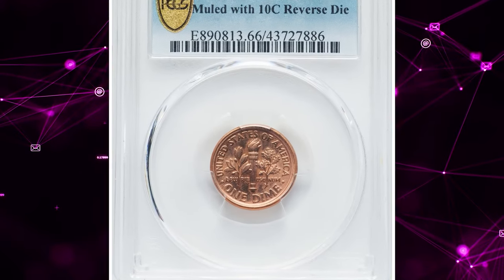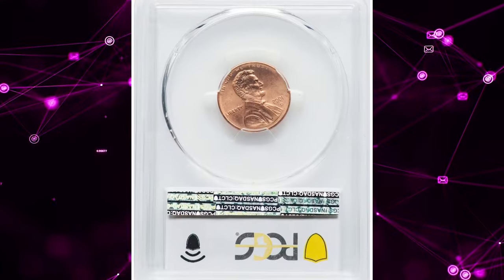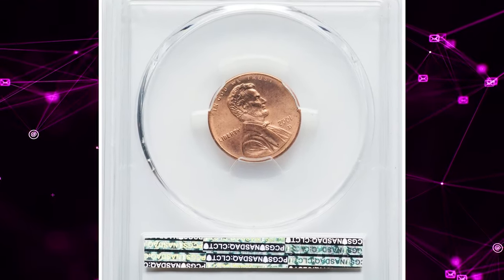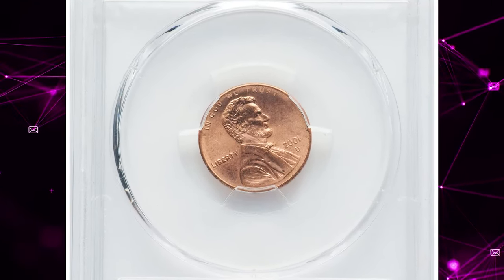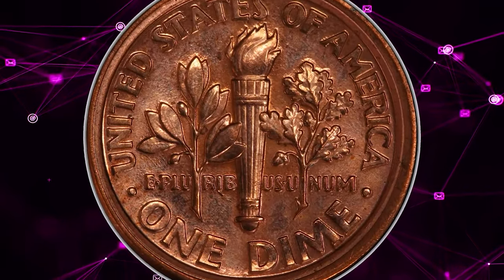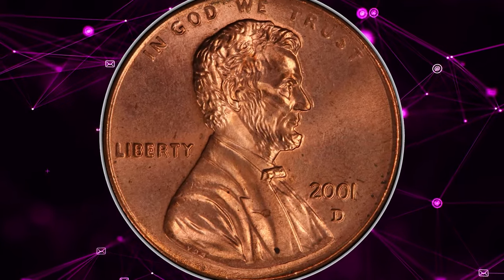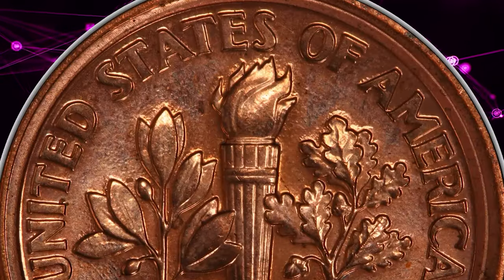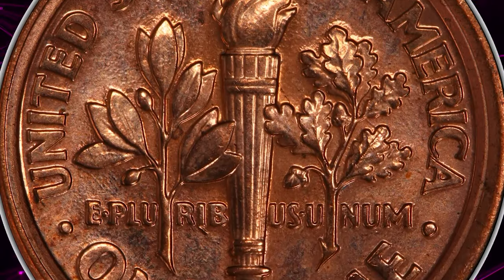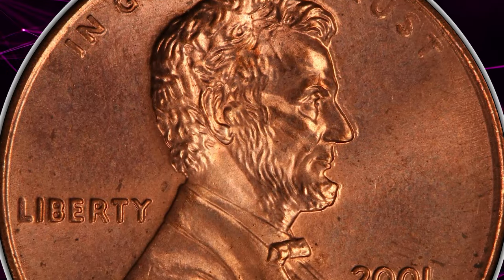Number 1. And here is the 2001-D Lincoln Cent Mule with a Roosevelt Dime Reverse, graded Mint State 66 Red by PCGS. A mule is a coin struck from mismatched dies. In the long history of the U.S. Mint, if patterns are excluded, a total of perhaps 30 mules are known. Best known of all is the circa 2000 golden dollar quarter mule that pairs a Washington State Quarter obverse and a Sacagawea dollar reverse on a Sacagawea dollar planchet.